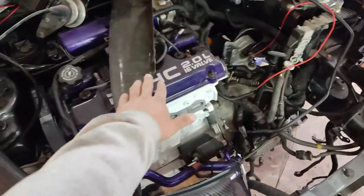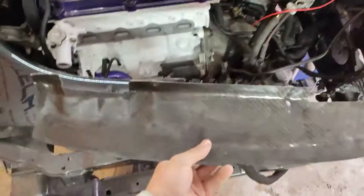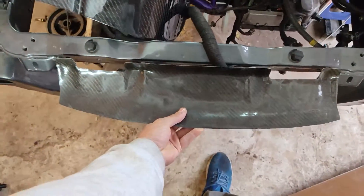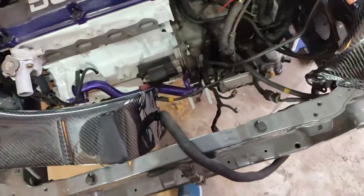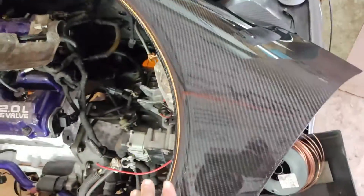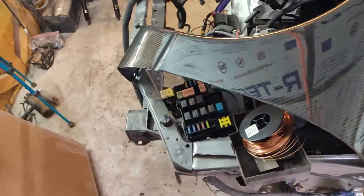I still have to sand it down and clear that piece — it's actually to cover the hood latch, because I'm going to remove the hood latch and use that to cover it. But today we're talking about the carbon fiber fenders.